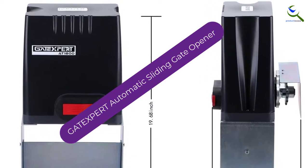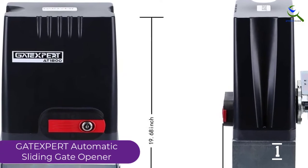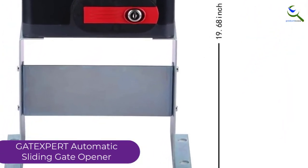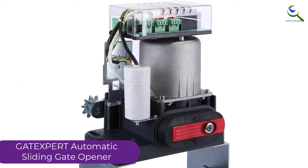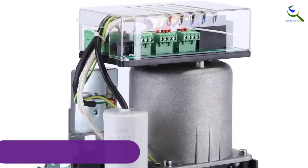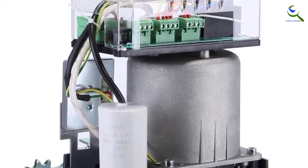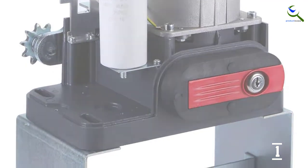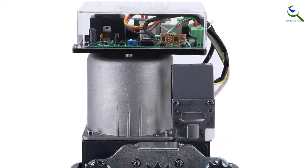And finally at number 1, the GATEXpert Automatic Sliding Gate Opener. This electric sliding gate opener comes along with an automatic opening system. However, the smart sensor reduces the chances of false triggering. Moreover, the opener comes along with a maximum lifting capacity of 1,800 lbs. The infrared photocell sensor works efficiently in any weather condition. Nevertheless, the AC motor makes this system run without any complication. The gate opener also comes with a maximum lifting length of 26 feet.